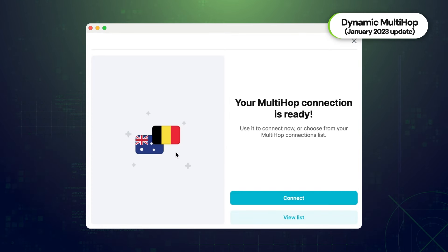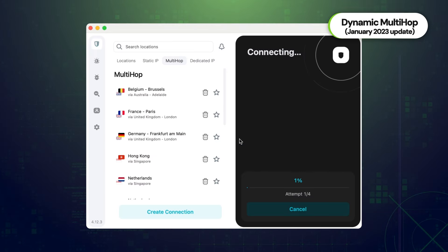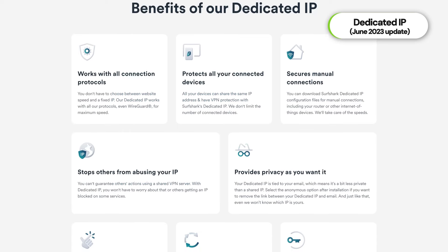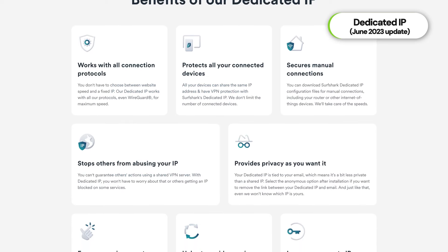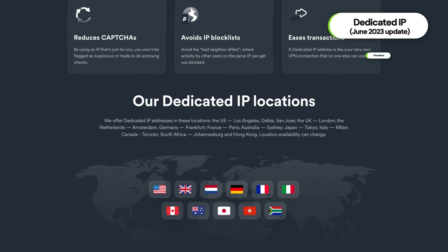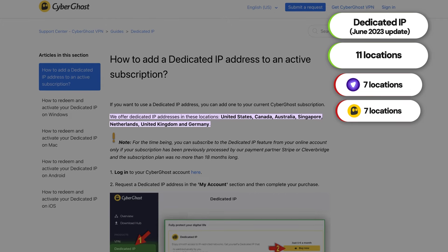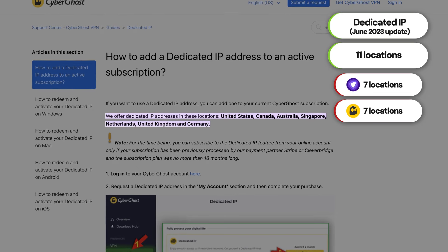Dynamic multi-hop is way better and closer to what NordVPN already offers. When adding dedicated IP, Surfshark surprisingly made it better than competitors — it offers more than a dozen locations, while VPNs like PureVPN or CyberGhost are limited to seven locations. Bigger choice leads to more possibilities, and that's just natural. But these two are not the only features that changed.